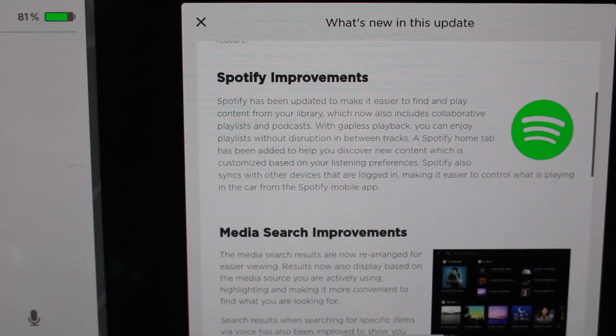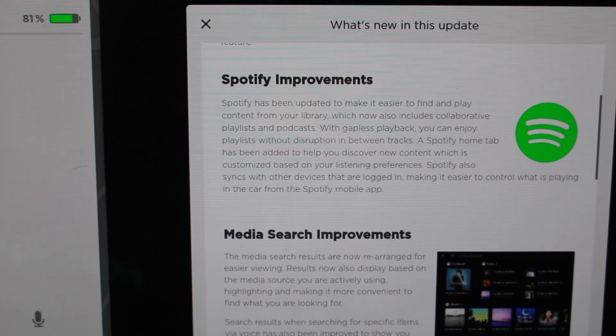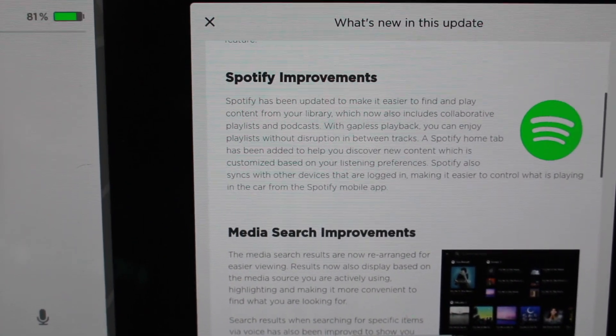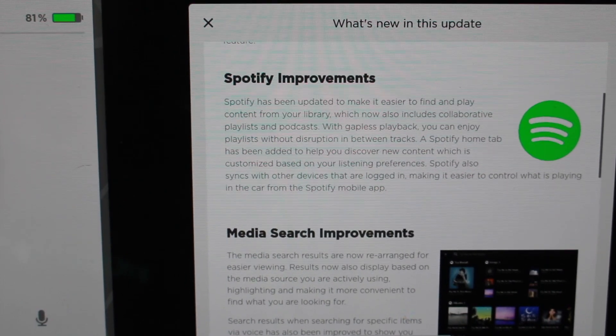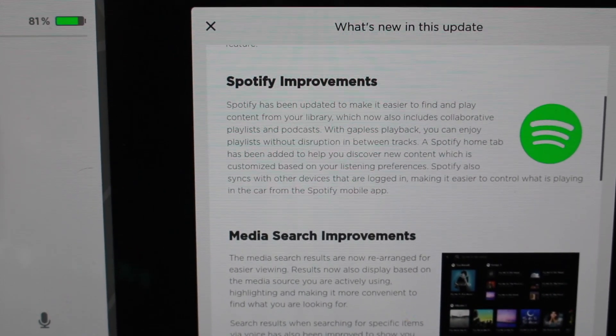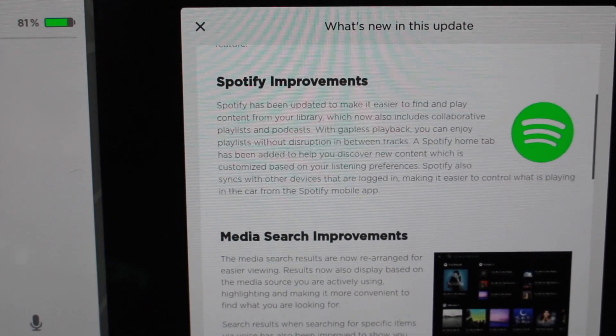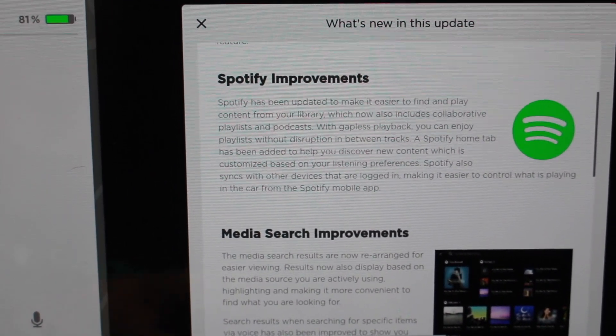Spotify improvements. Spotify has been updated to make it much easier to find and play content from your library, which now includes collaborative playlists and podcasts. Nice to see some much needed improvements with Spotify.